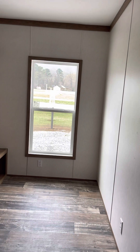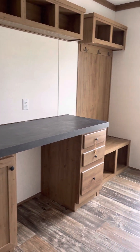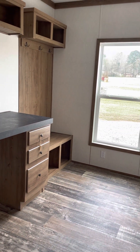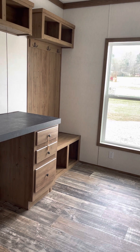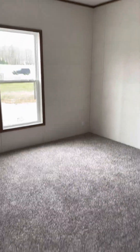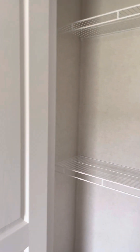Here across the hall from the laundry room is this built-in desk, which is perfect for a game room. It also has a sit-down bench with a coat rack at the end, built-in. Here is bedroom number three, which is very spacious, with a walk-in closet.